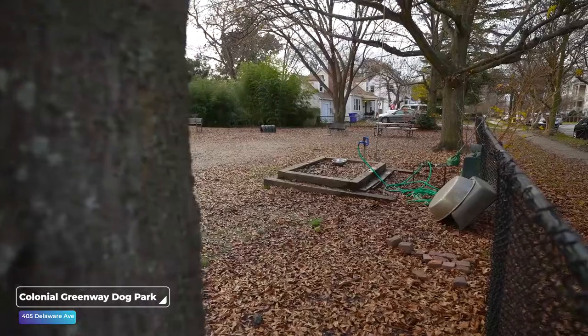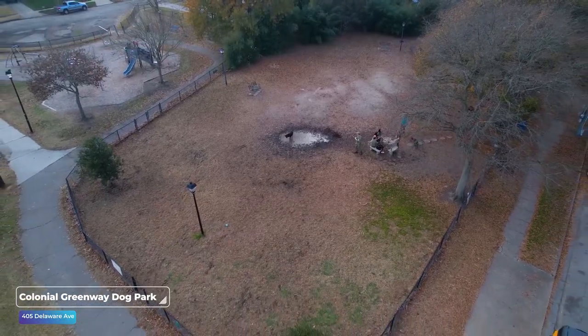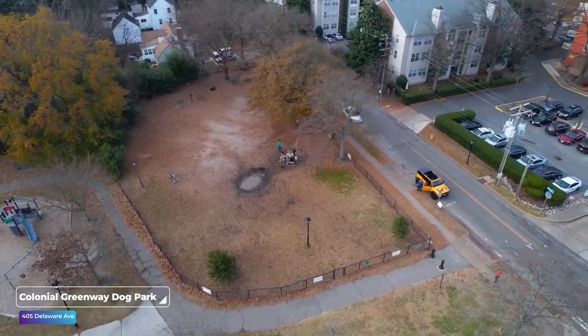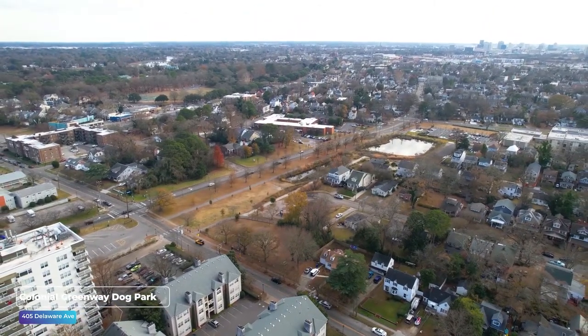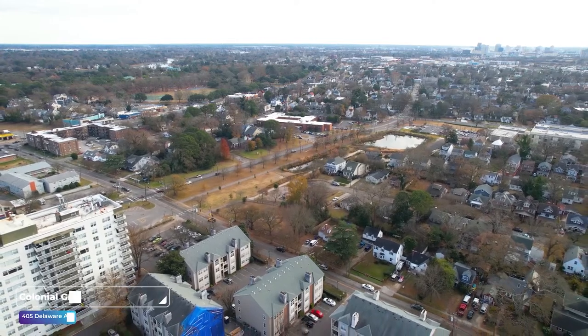Every single one of these has a water station — a little pump station where you can fill up a dog bowl, and they also have bowls available for all the dogs present. Both Colonial Place and Riverview are fantastic neighborhoods if you're looking for a place to stay long-term near a dog park. I've had a couple of good friends that lived in the area and used that dog park on a consistent basis.